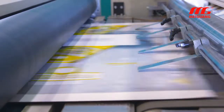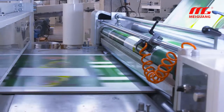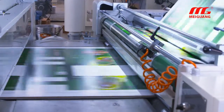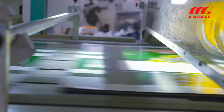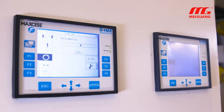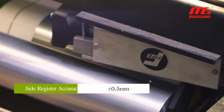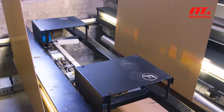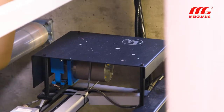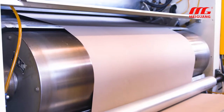An automatic waste removal function ensures only qualified products pass through. The pre-printed row mode places the single wall cardboard at the bottom and the pre-printed paper on top, avoiding damage to the printed surface, especially for pre-coated film paper. The machine uses a famous brand correcting system, improving side register accuracy to plus or minus 0.5 mm. Compared with a single laminator, the SCL production line reduces single-side waste by 2 to 5 mm, significantly lowering paper costs.